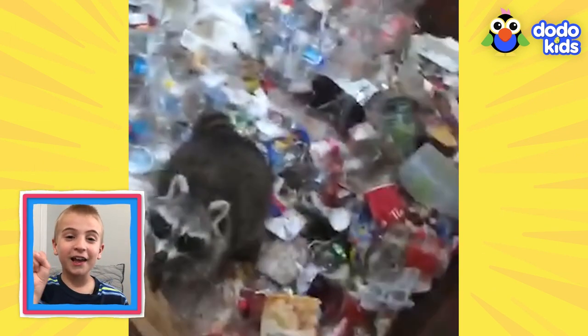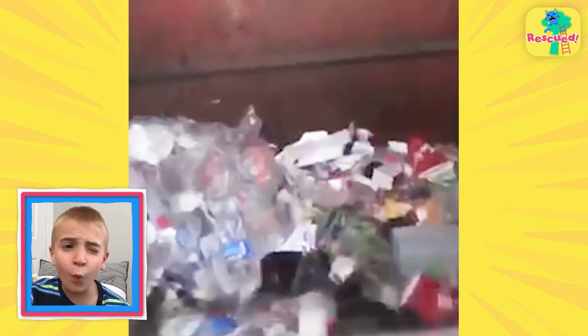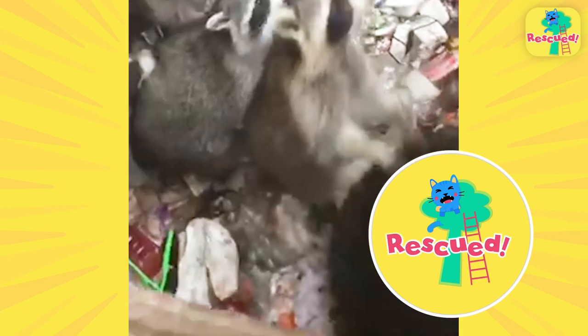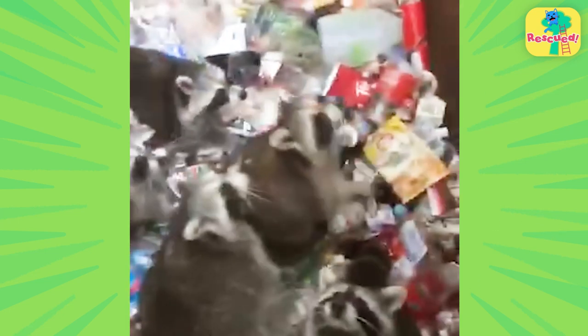Raccoon's nickname is the trash panda. There's a whole family of raccoons trapped in a dumpster — they went in probably looking for trash and weren't able to get out. This raccoon family needs a rescue. Luckily, a nice man found them and knew right away he had to help. He picked up a really long piece of wood. Using the board, the raccoons climb out — they're so good at climbing, they almost seem like monkeys.